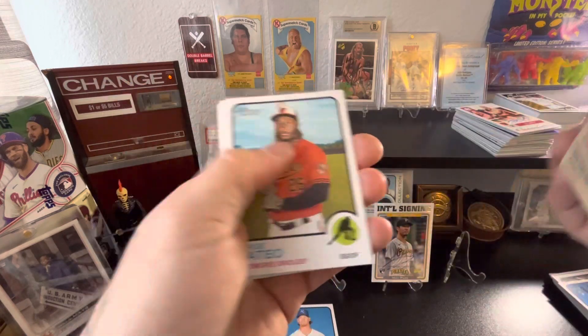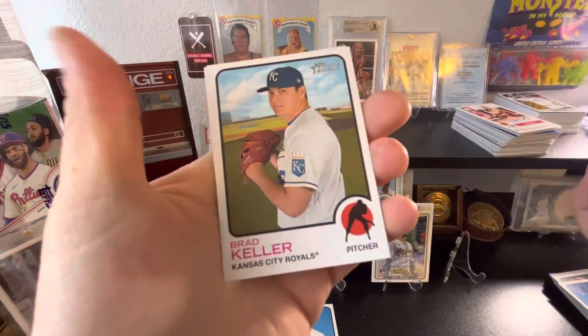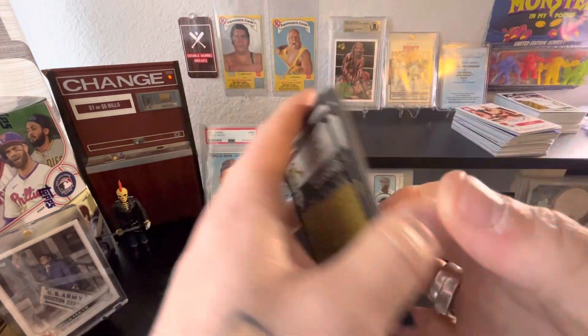Kurt Suzuki, George Mateo, Calhoun, Paki Naughton, Brad Keller — so far not much going on, no image variations.